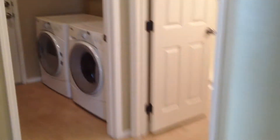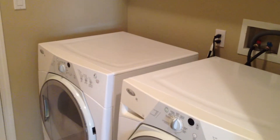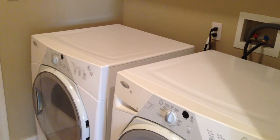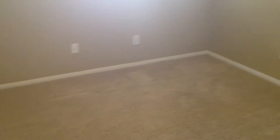Going into the laundry room, I would say these are top condition washers and dryers — Whirlpool brand. Downstairs bathroom's in great condition, and so is the bedroom with the carpet. All windows have screens and blinds.